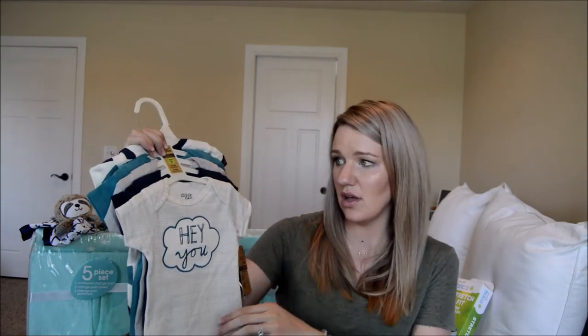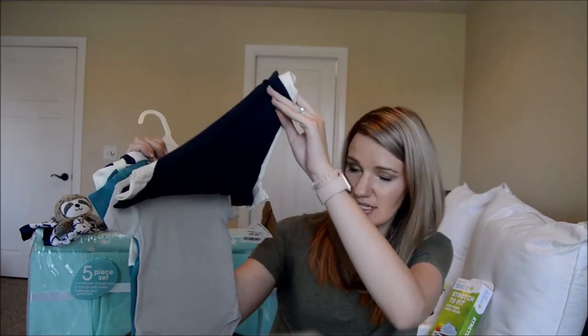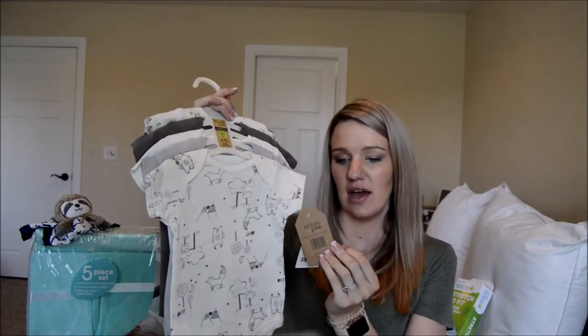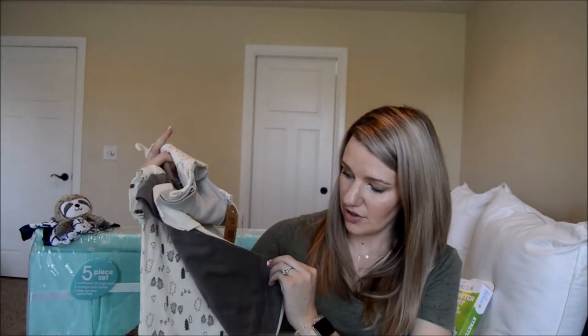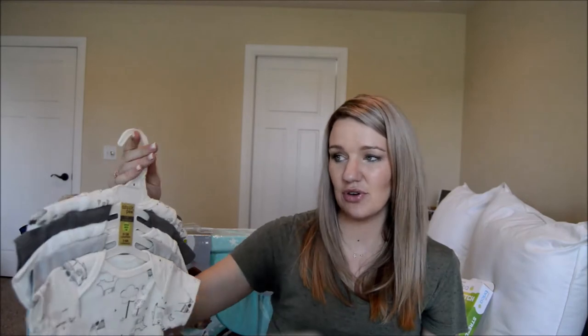The next two I got at Marshall's — they're 'grow with me' bodysuits by Chickpea: two in zero to three months and three in three to six months, for $9.99. Then a similar set also by Chickpea at TJ Maxx also for $9.99 — same format, two zero to three month and three to six month. I've been sticking with neutrals and blues, and trying to avoid bright neon colors.